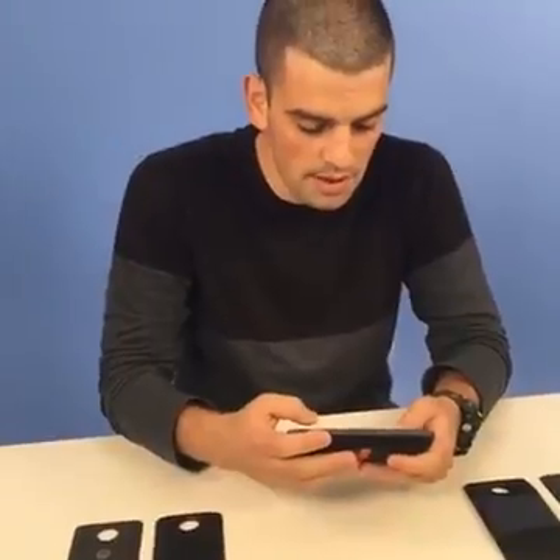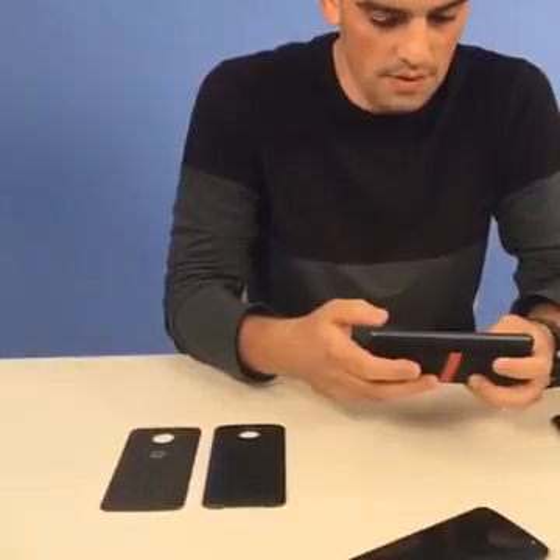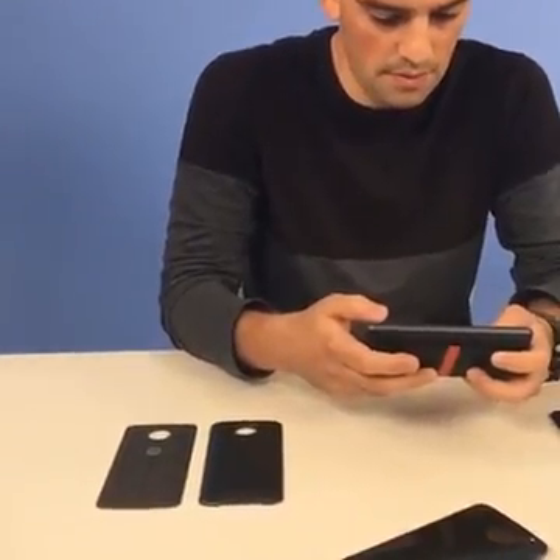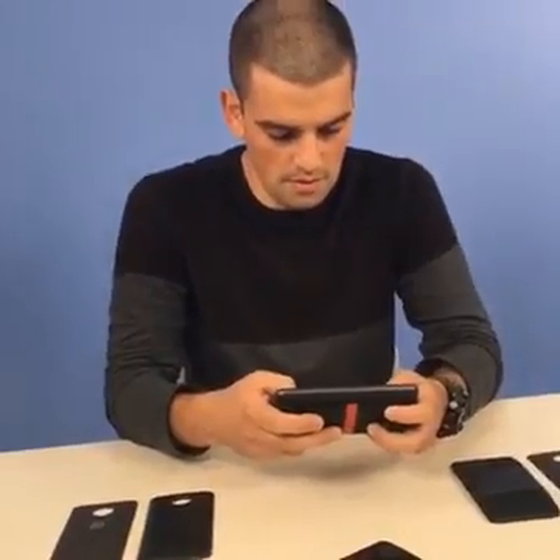As a speaker, it's actually pretty high quality — it sounds very good for what it is. Let's try and play something — some classic rock.